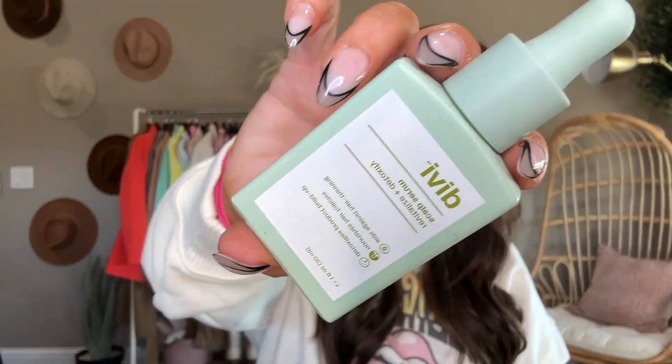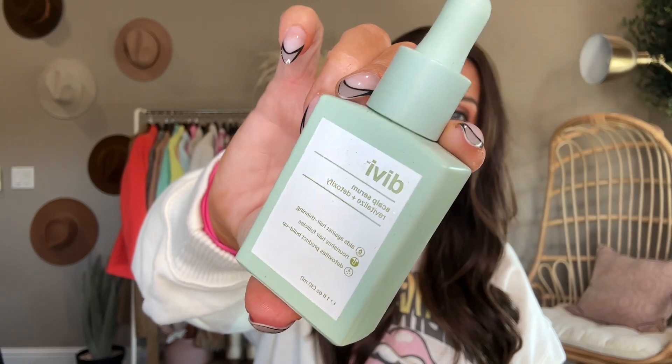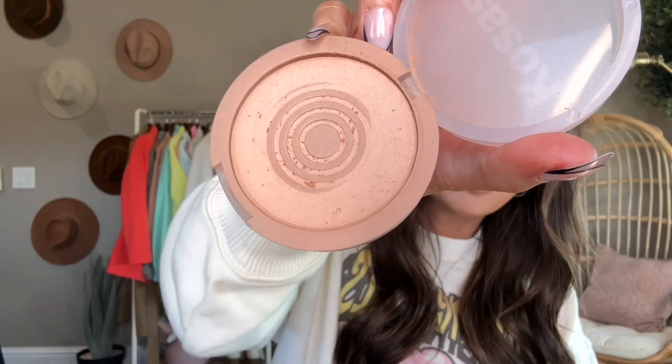Another thing I attribute all my regrowth to is the Divi Oil. I had so much postpartum hair loss, but my regrowth is insane and I attribute a lot of it to this Divi Oil and the Sugar Bear Hair Gummies. I also finished up the Kosas Comfy Cloud Set Powder — not my favorite powder, I probably would not repurchase it. It was just meh.